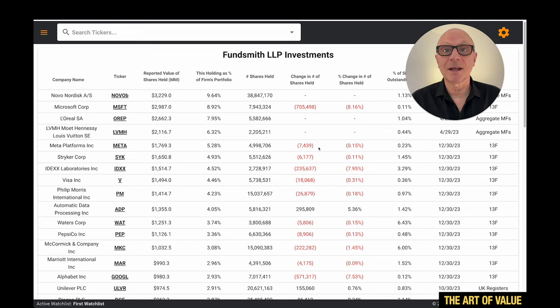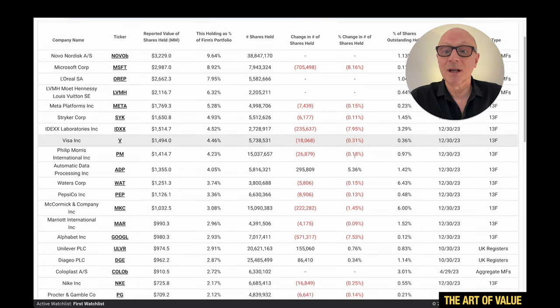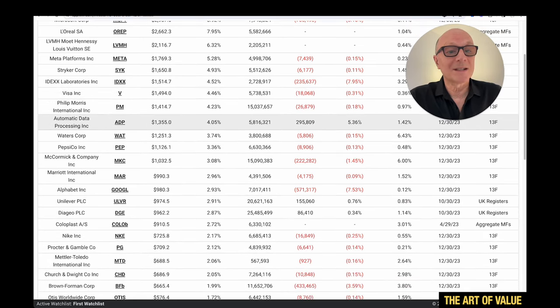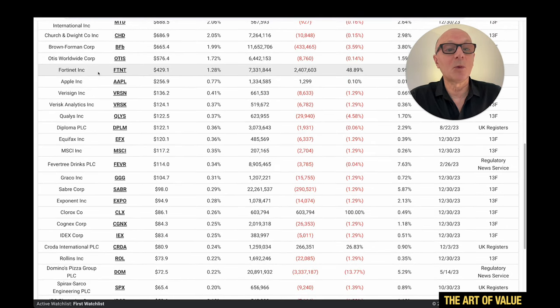We can see the stocks they own here, and the percentage change in the number of shares held is the important column. Going down we can see their top holdings — number one is Novo Nordisk at 9.64%. But down here, this past quarter is what we're interested in. We can see what they've been buying: Automatic Data Processing up 48.89%, and Fortinet, which we'll have a look at.